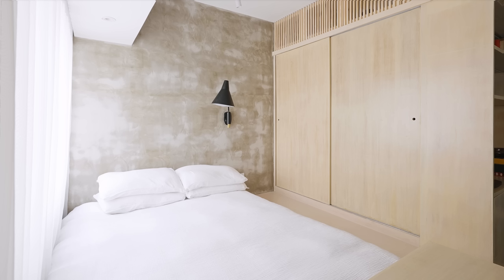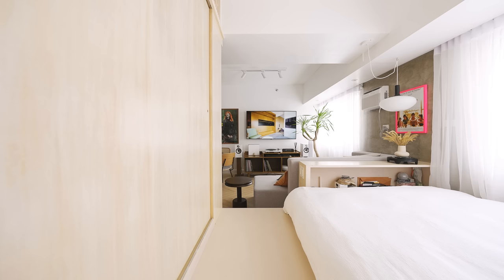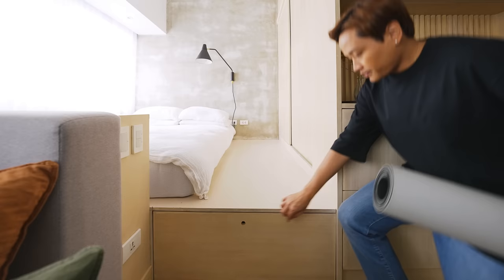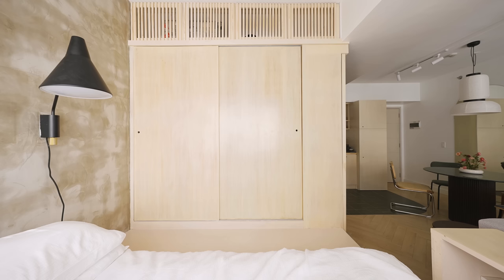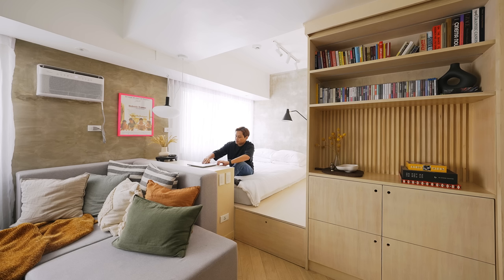The bedroom is in the L part of the open space living area. We used a textured cement wall to define the living and sleeping area, creating a nice contrast to the other white walls. We added a platform which raises the sleeping area from the rest of the apartment, and the platform also serves as extra storage for cleaning materials. There is a large built-in closet that almost spans the entire length of the bedroom. At the end of the bed, there is a counter that also acts as a room divider, and Sonny can use this counter as a workstation when working from home.